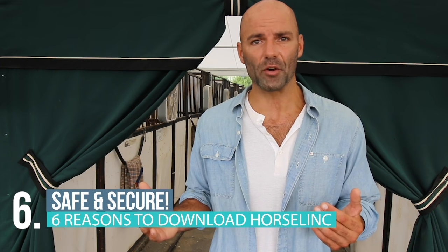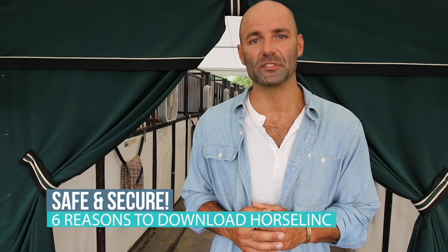You don't have to worry about obtaining and maintaining credit card and bank account information of horse owners. Horselink is safe and secure.